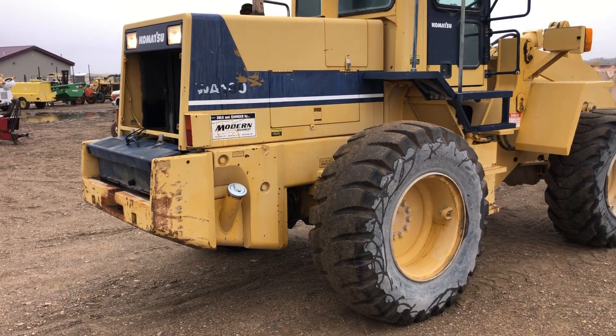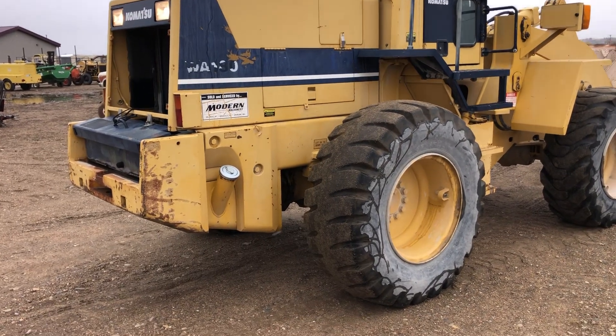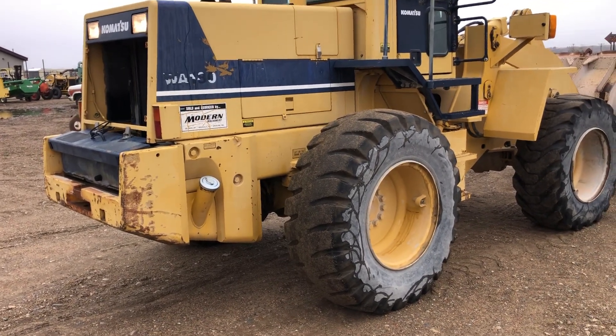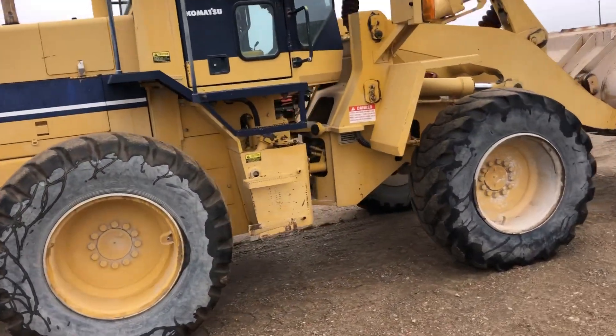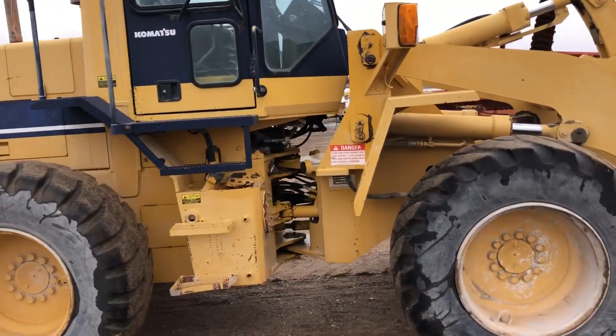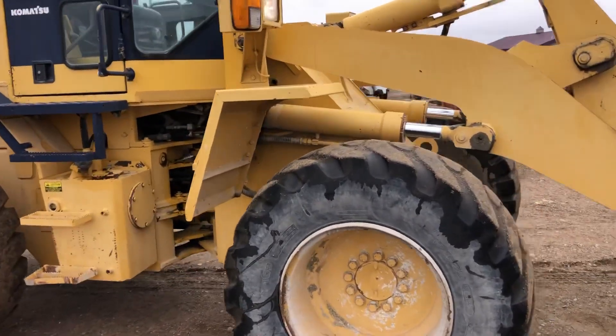Here we have this WA-180 Komatsu loader, 4-cylinder diesel. The machine sure runs nice and smooth, the cab is nice and tight, and it shows 14,000 hours.